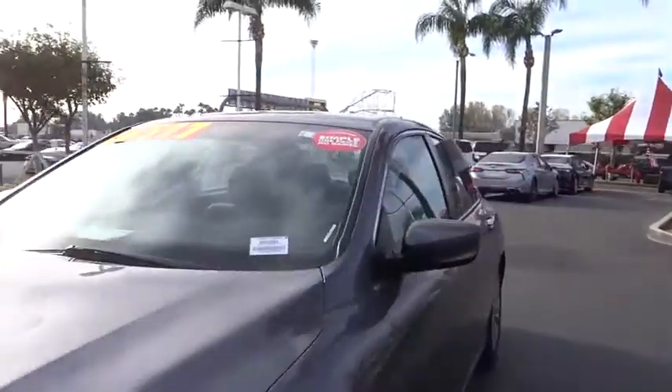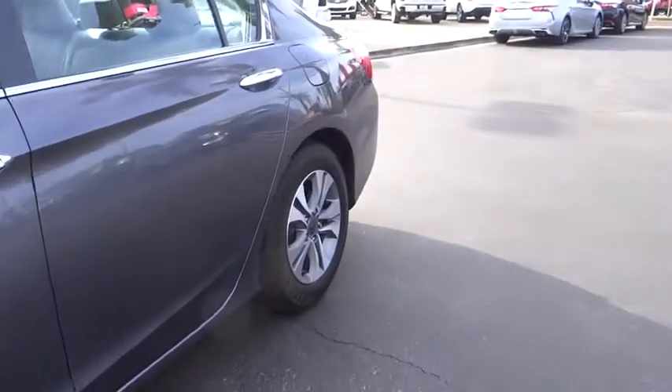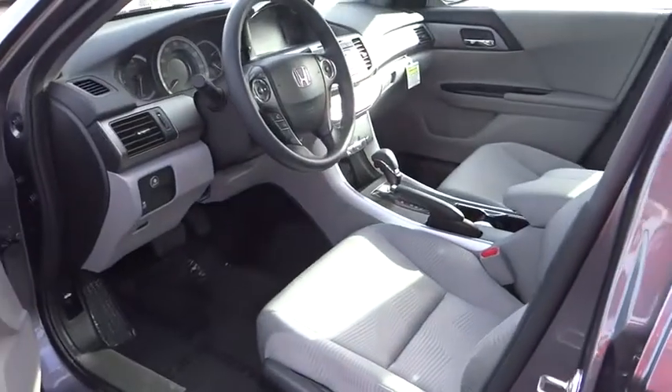CD player. Trip computer. Rear window defroster. Remote keyless entry. Panic alarm. Brake assist. Tachometer. Overhead console. Front reading lamps. Driver vanity mirror. Cloth seat trim.